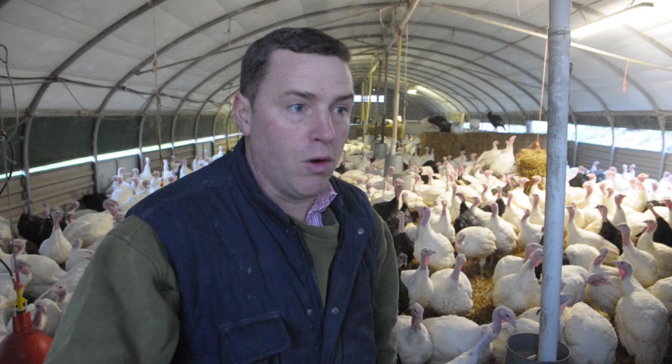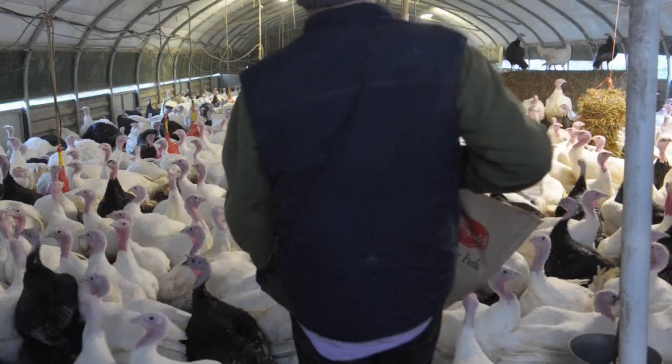We are, I suppose, producers of free-range poultry — chicken, turkey and geese. We're standing in here around the house with turkeys for the Christmas market, and they are ready to go now for the Christmas market, ready to be processed and dressed and ready for the oven.